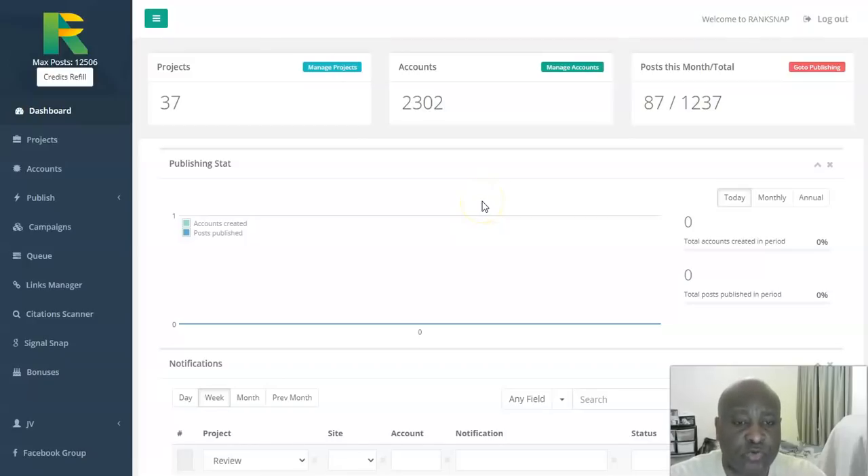Rank Snap 3.0 review. Hello guys, it's Affiliate Professor here — thank you for visiting my channel. If this is your first time, please don't forget to like and subscribe. I produce content on making money online, working from home, and other side hustles. During this Rank Snap 3.0 review I'll be doing a walkthrough of the members area and a sneak preview of the sales page.